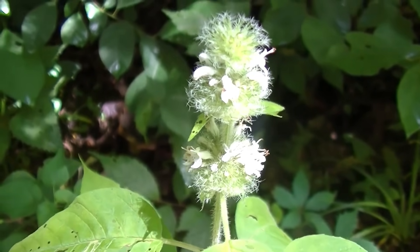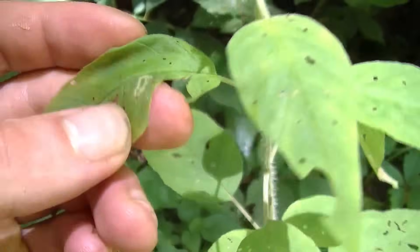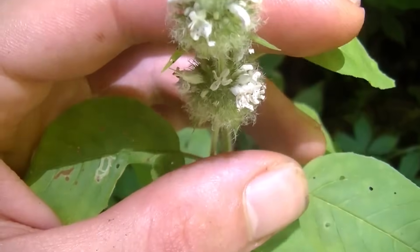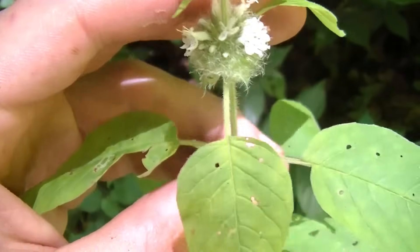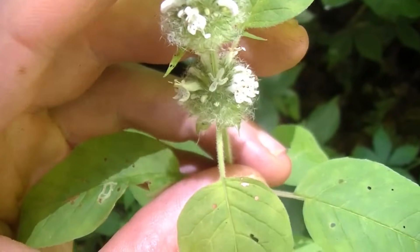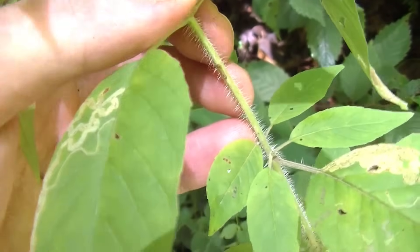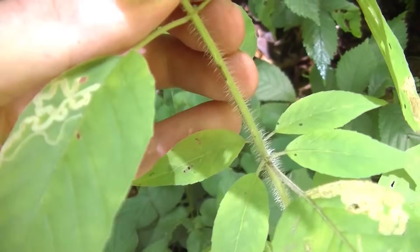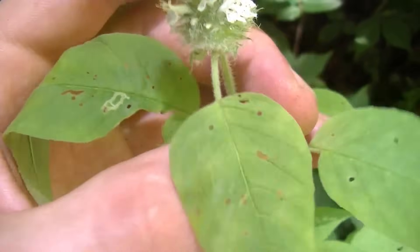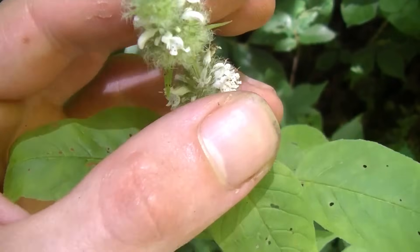Quick interruption for some mint — beautiful flowers here. You can tell it's a mint a couple of ways, mainly the smell: rub the stem, leaves, or flowers and you're going to smell some sort of minty smell. There are some plants in the mint family technically that don't smell like mint, so keep that in mind. Also, one of the key identification factors of mint is a square stem. However, there are some plants with a square stem that are poisonous, so if you see a plant that has a square stem, rub it and smell the leaves — if you smell mint, there's about a 99% chance it's a mint.